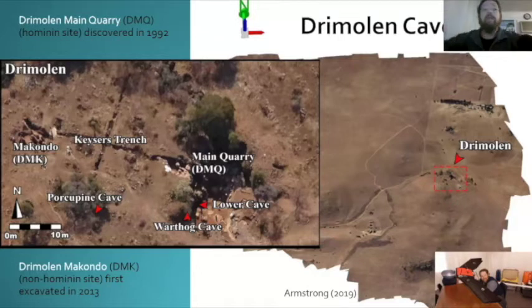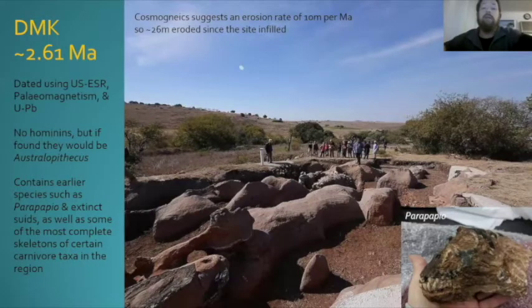DMK, the older 2.61 million year old site, gives you a real sense of how heavily eroded it is — the main fossil-bearing unit is right in the center. It contains species distinctly different from the Main Quarry: Parapapio rather than Papio, and certain extinct bovids found at early sites like the Makapansgat lime works. We've used cosmogenic dating to understand that we've probably lost about 26 meters of rock and deposit over the top over the last 2.6 million years. This makes it very difficult to reconstruct how these sites relate to each other — were they once part of one big cave system, or separate caves? We've been doing lots of stratigraphic work and micromorphology to try and reconstruct that.